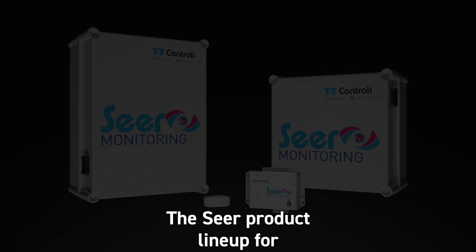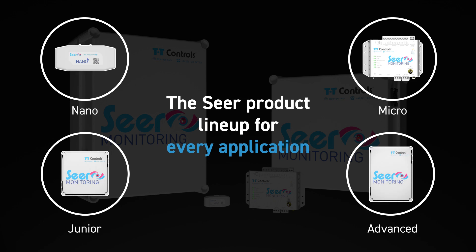There is a SEER product for every application. These include Nano, Micro, Junior and Advanced.